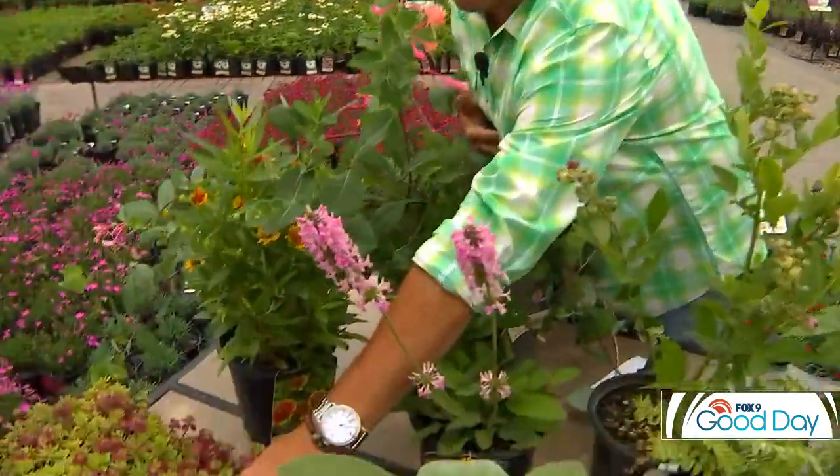Some of these underused plants might be a little trickier to find, but if you come to a good garden shop like the one behind me and ask a few questions, you'll probably find them at your favorite local garden shop. So let's take a look at some of my favorites.